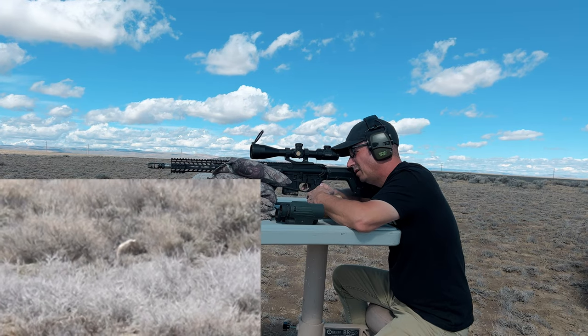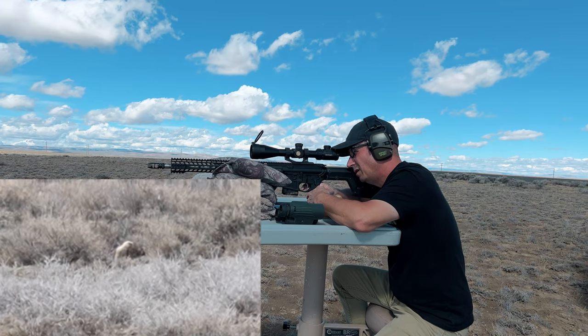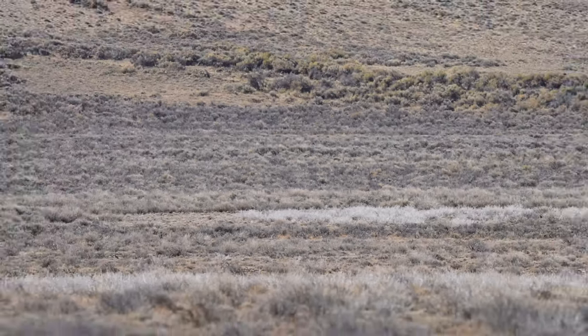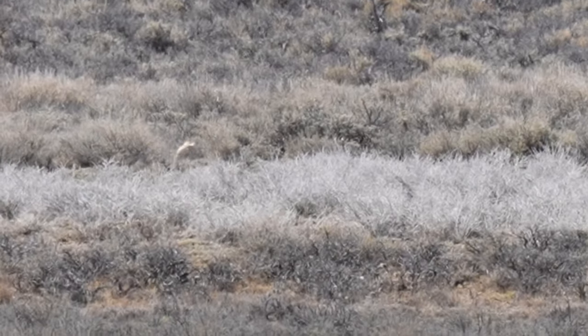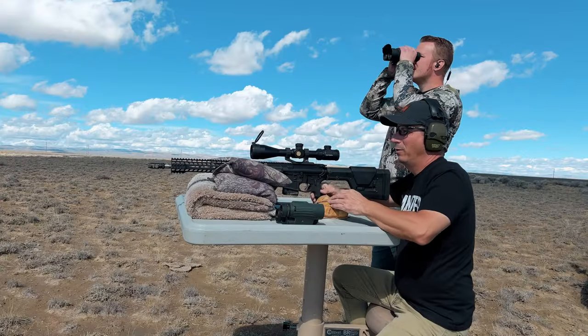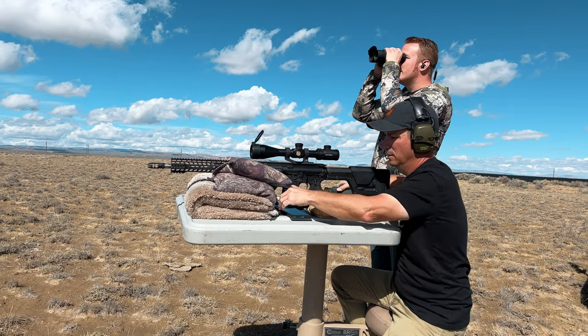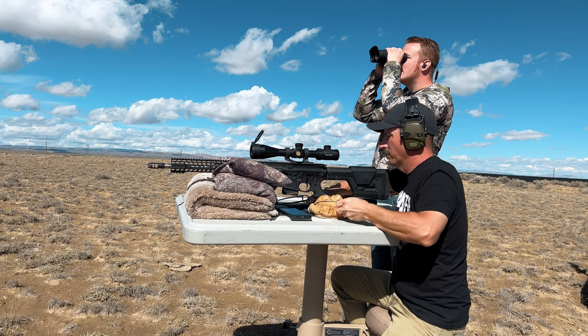Got him — flipped him over, he is dead. Good shot. Works a lot better when you're not holding for wind. I got 323.6 — hit it with this. There's another one up on that same mound.